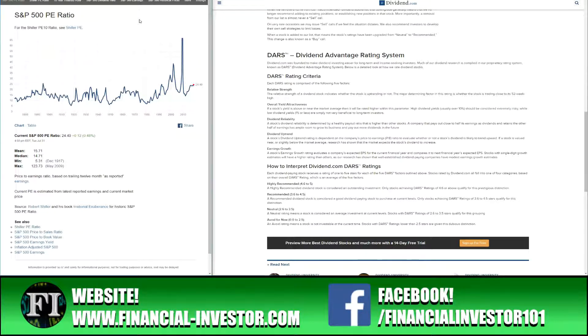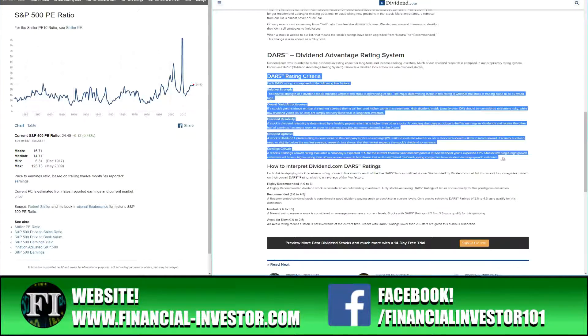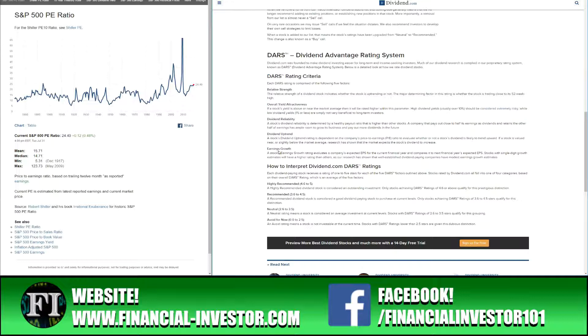In this video we're going to be using Dividend.com and the DARS, which is the Dividend Advantage Rating System. They rate stocks based on criteria including relative strength, yield attractiveness, reliability, uptrend, and stock growth. A rating of 4.6 to 5.0 is highly recommended; 3.6 to 4.5 is recommended. I normally grab all stocks with a rating of 3.6 and above and screen those stocks.